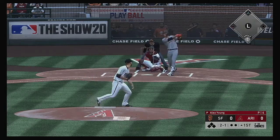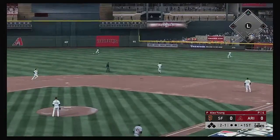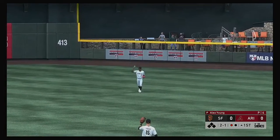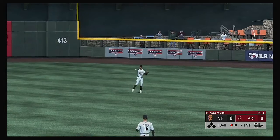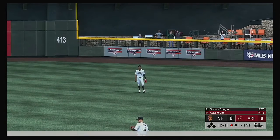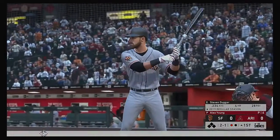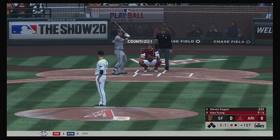The 2-1 pitch. Lofted in the air out toward right center. Center fielder on the run, he's there and records the first out. Next to bat for the Giants, Stephen Duggar, as he'll get his first opportunity in this one.